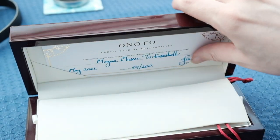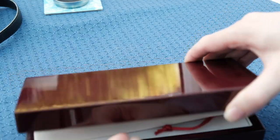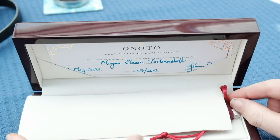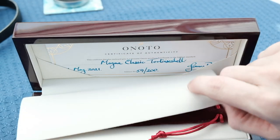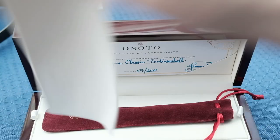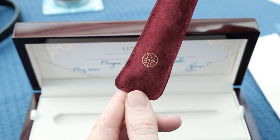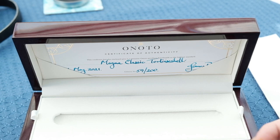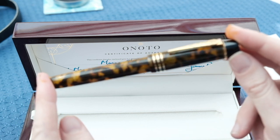One thing you will notice straight away is this really beautiful box. Although there's no branding on the outside, it really is a piece of art in itself. These boxes do come in two different varieties and I really like this version — it's such a beautifully lacquered box. We then get some protective material and a velvet pen pouch with the Anoto brand on there. And then if we take the pen out, there's the pen looking absolutely fantastic.